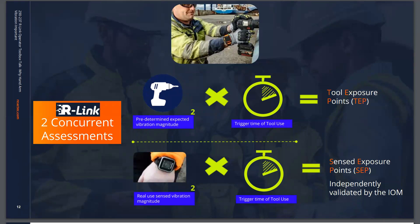The watch is always collecting two types of data. Tool exposure points, which are based on the predefined vibration magnitude of the tool and the amount of time in use. And sensed exposure points, based on what the watch is sensing at the wrist and for how long. Should you forget to tag onto a tool, or should the tool not be available with a tag value, it will still be able to determine the exposure level you're being exposed to by monitoring the vibration level sensed by the device at the wrist. So when picking up vibration without information from a tool tag, it generates sensed exposure points.